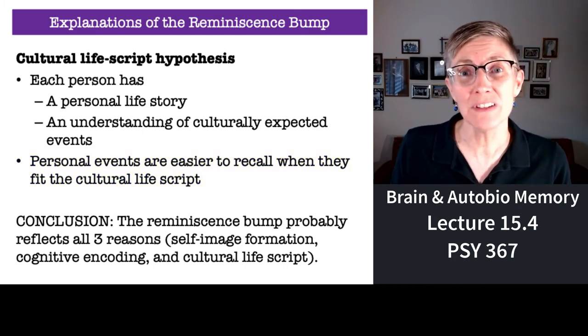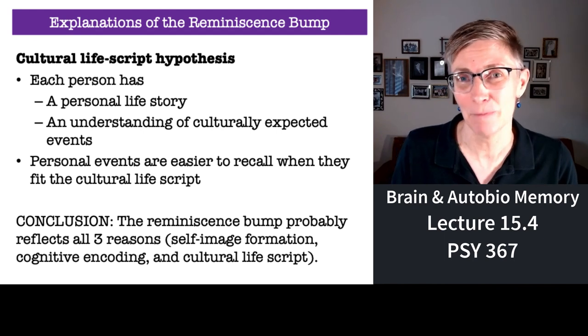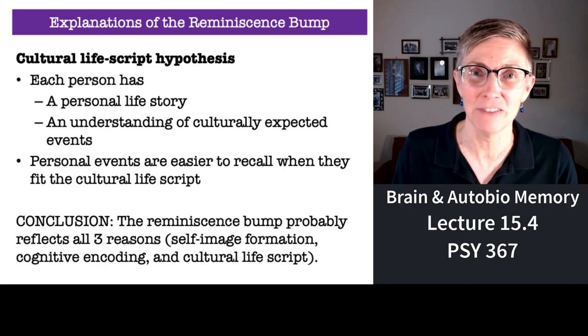Those are three reasons that psychologists think the reminiscence bump exists, and that closes out my discussion on autobiographical memory. The next lecture is going to be on cognitive psychology and the law — I think it'll shake you up, so I'll see you then.